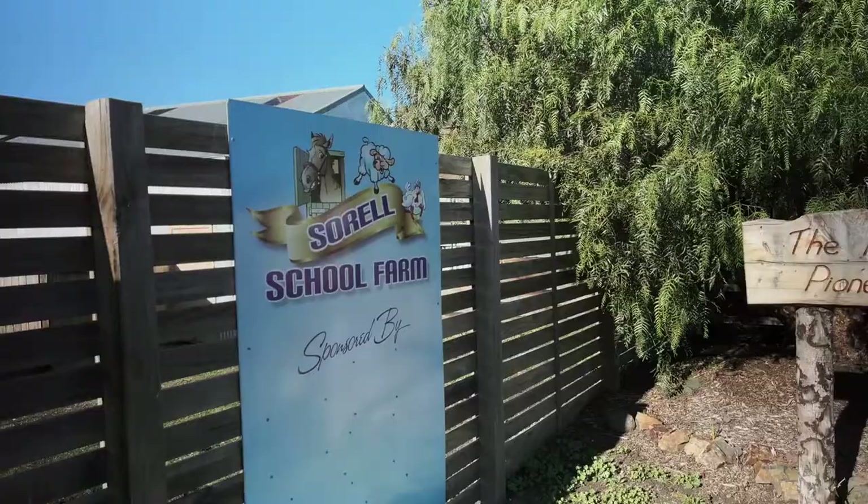My name's Nigel. I'm the project coordinator for Food Ladder and we're here at the Sorrell School in Tasmania.